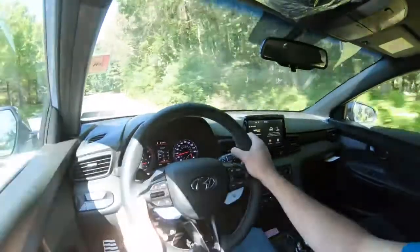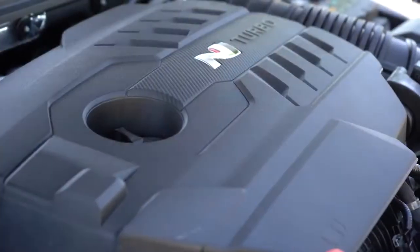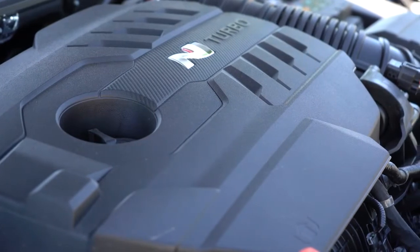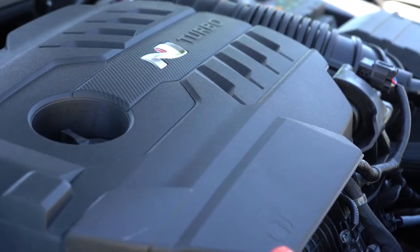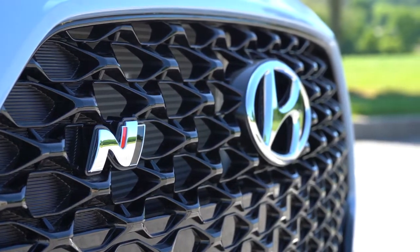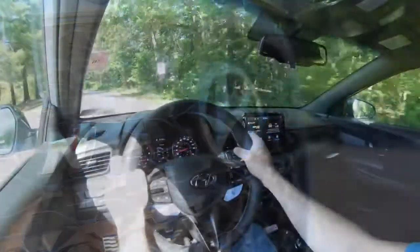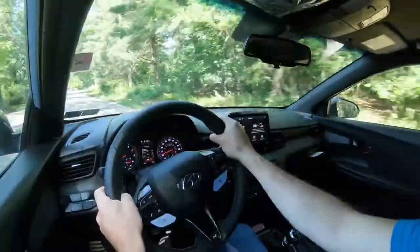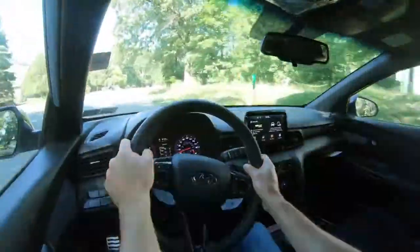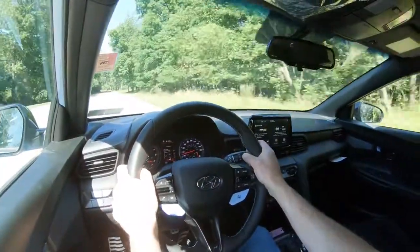The Honda Civic Type R takes premium fuel, so the regular unleaded requirement here is a nice advantage. With the performance package, horsepower bumps up to 275. As for what 'N' actually stands for — it's Namyang, Hyundai's research and development center in Korea. That's why you'll be seeing a whole slew of N cars and SUVs coming from Hyundai in the near future beyond just the Veloster N.